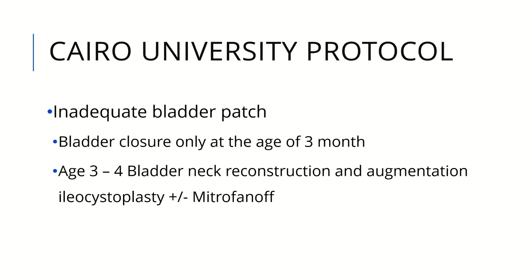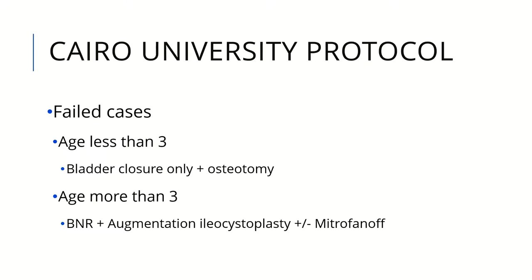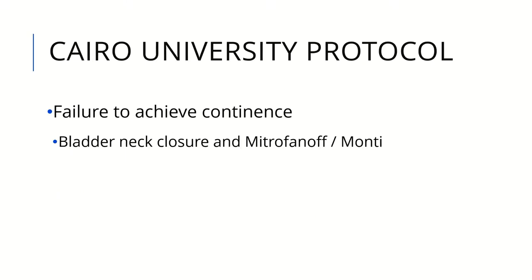If there is an inadequate bladder patch at presentation, we sometimes do bladder closure only at 3 months. If there is a very poor patch, we sometimes do only bladder neck closure. Again, at age 3 to 4, we do bladder neck reconstruction with augmentation ileocystoplasty, plus or minus Mitrofanoff. For failed cases under age 3, we do bladder neck closure only. Over age 3, we do bladder neck reconstruction with augmentation ileocystoplasty and Mitrofanoff. If we fail to achieve continence, we do complete closure with Mitrofanoff and augmentation.